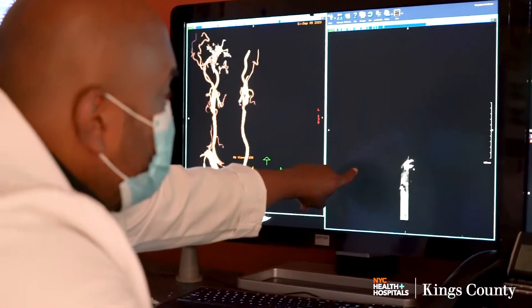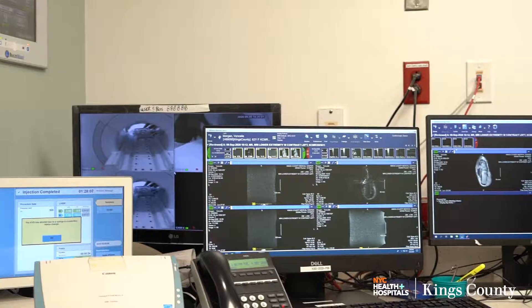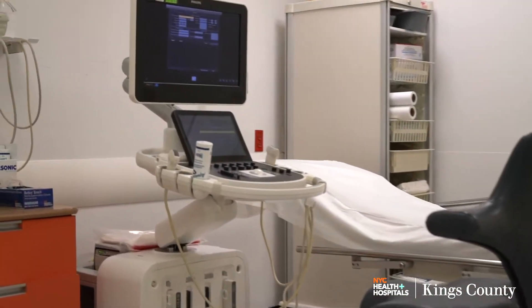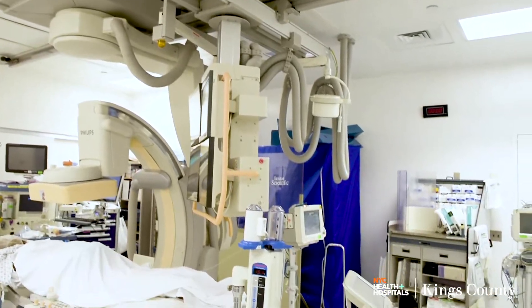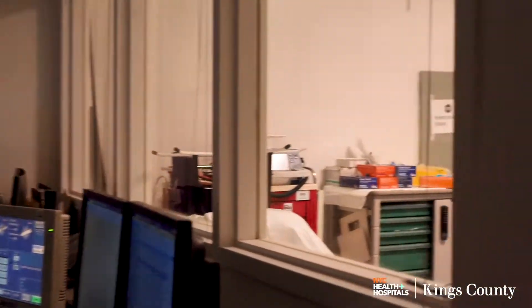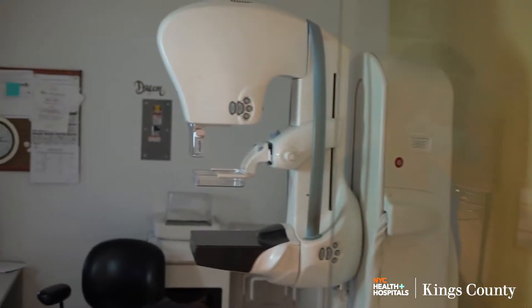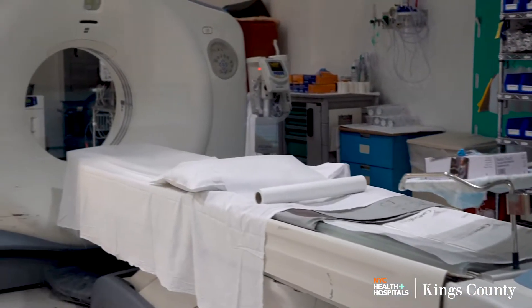The department offers radiological services for outpatients, inpatients, and emergency patients, as part of a Level 1 trauma center and 24-7 mechanical thrombectomy site. Imaging hardware includes three CT systems, a 1.5 and a 3 Tesla MRI unit, three interventional radiology suites, which include a biplane table and a PET CT scanner. Subspecialized attendings cover a broad range of imaging.